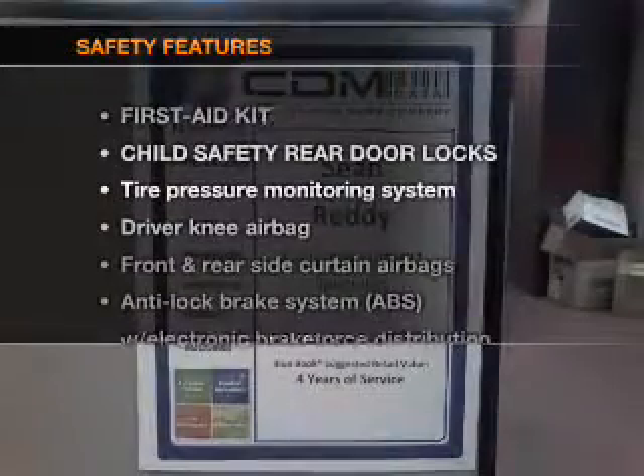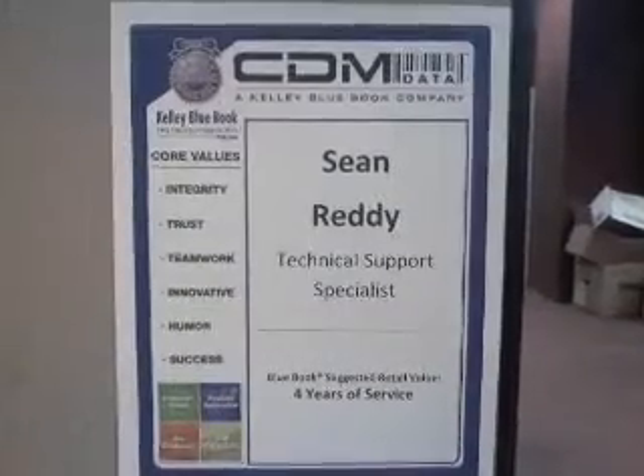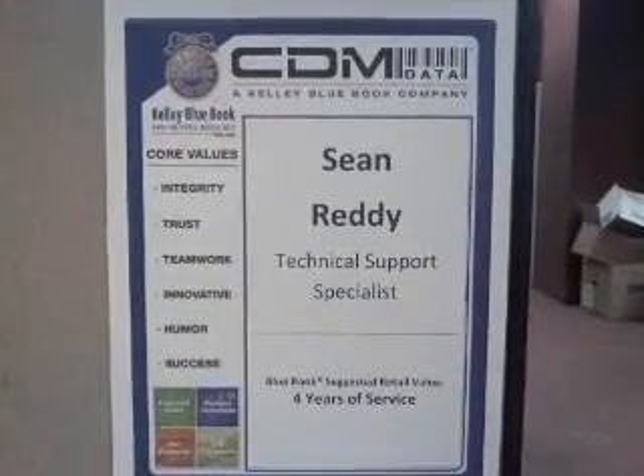If safety is a high priority, rest assured knowing that these top safety components are included. Side airbag. Call today to schedule a test drive.